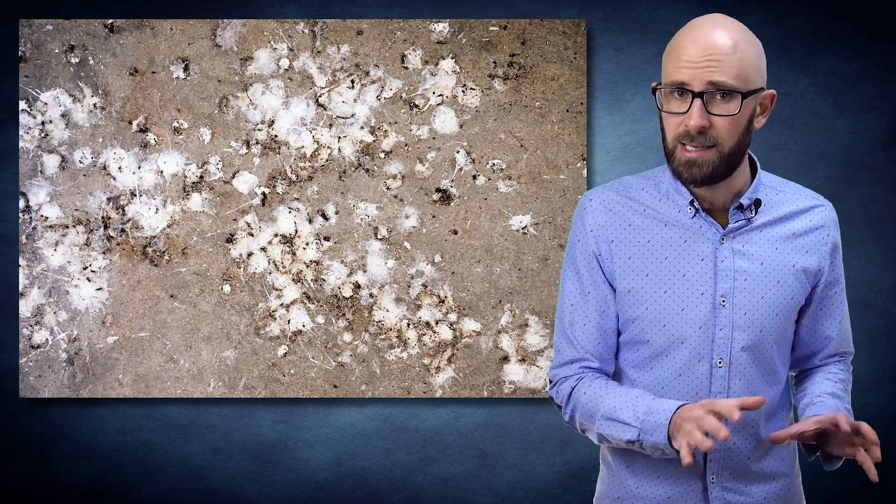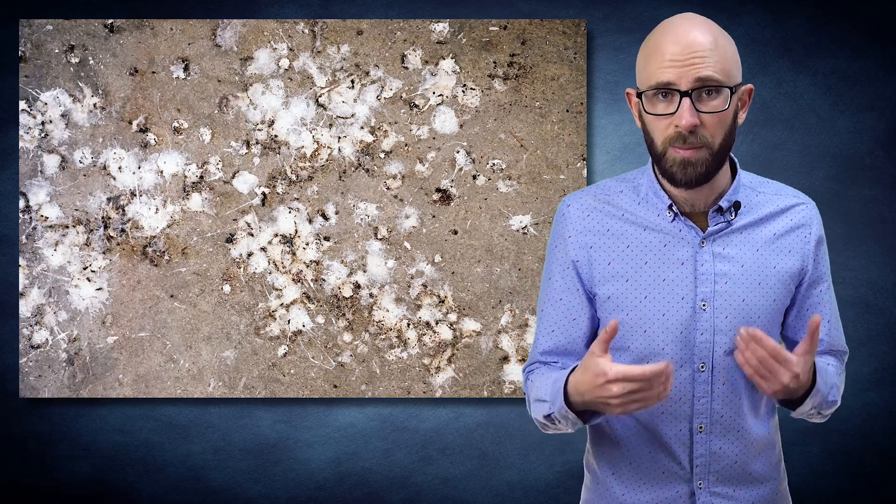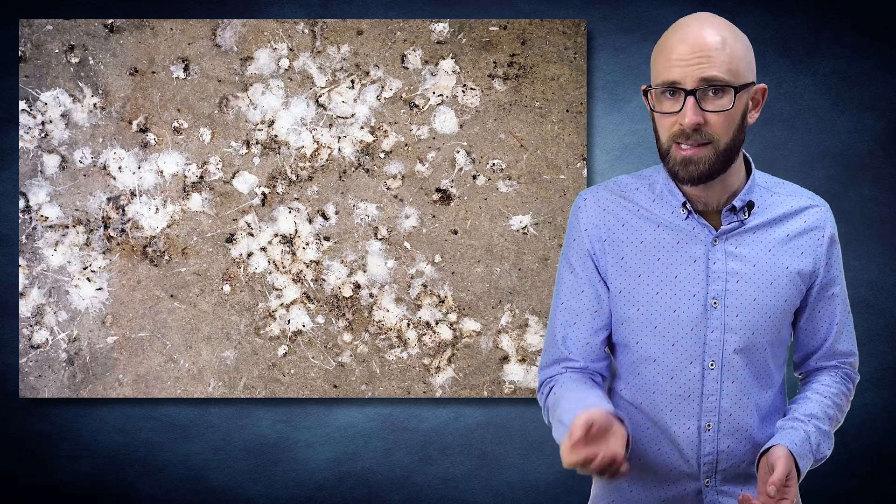Bird poop is white due to their kidneys extracting nitrogenous wastes from their bloodstream and subsequently excreting it in the form of uric acid, which has a very low solubility in water and emerges as a white, paste-like substance.